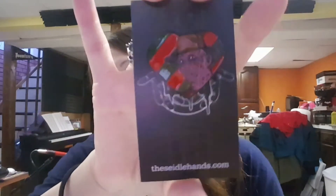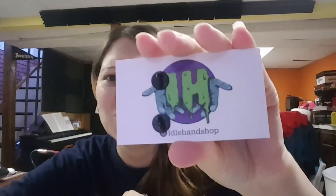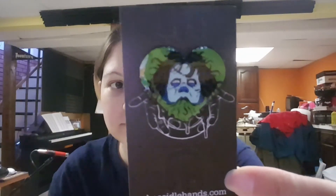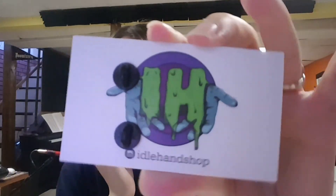I ended up getting the Freddy Krueger heart. There's the logo on the back, which is upside down, but whatever — you get it. And then I got Regan from The Exorcist, and a heart.